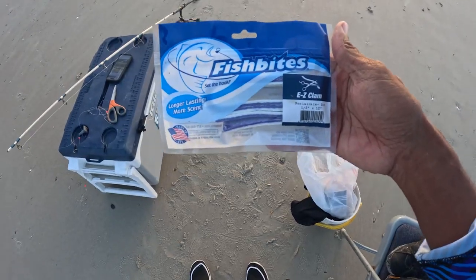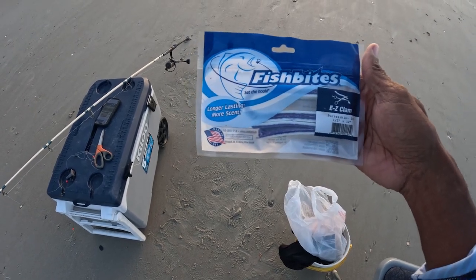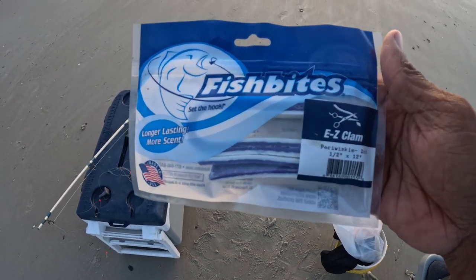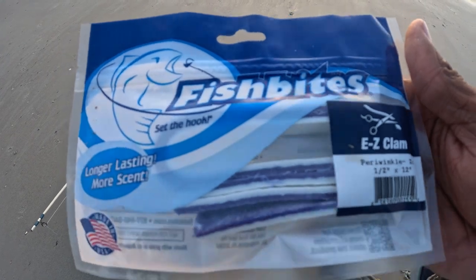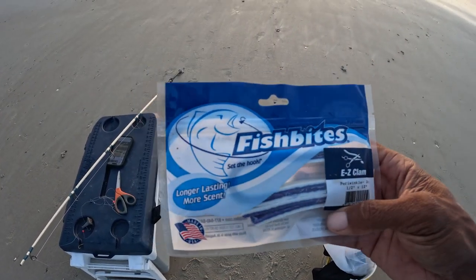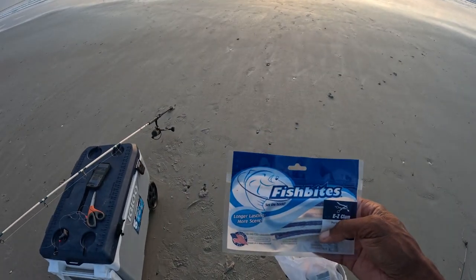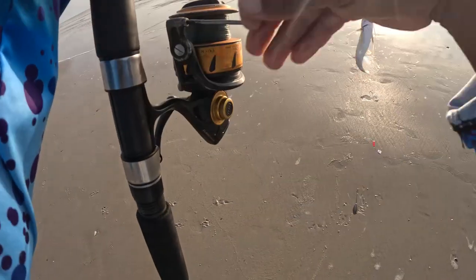These are off of Amazon or the Fish Bite Store - it's an easy clam. I've seen people using these for pompano so I'm gonna give these a try, see what they do, along with some fresh dead shrimp. First fish coming in!